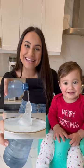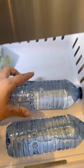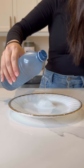Instant ice with science and Noah. Place a bottle of water free of impurities in the freezer for two hours. This allows the water to cool below freezing point but remain liquid.